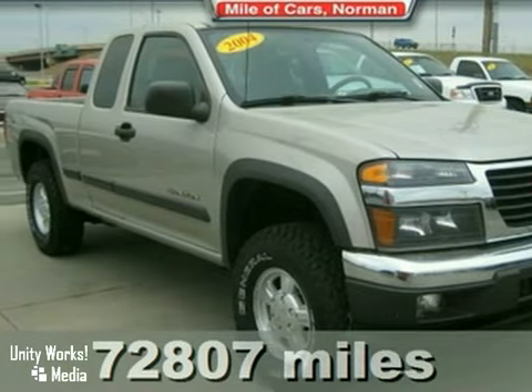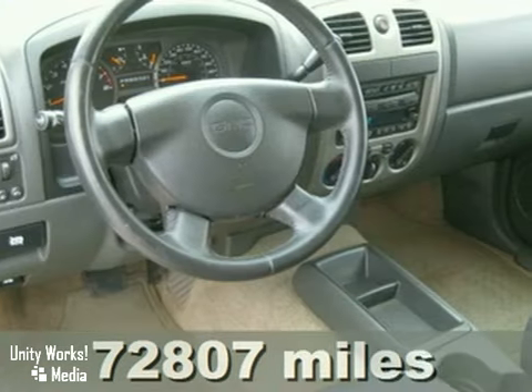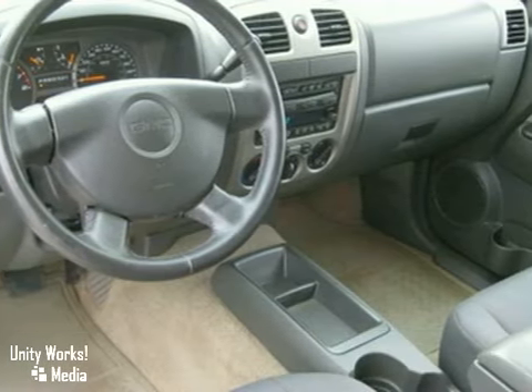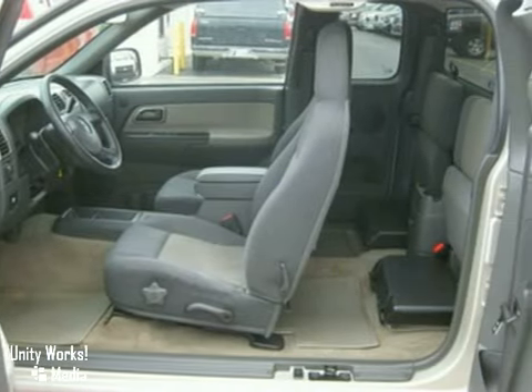Here's a powerful 2004 GMC Canyon. This vehicle has privacy glass, air conditioning, and anti-lock brakes. It also features a CD player, power windows, locks and mirrors, and a heavy-duty suspension package.